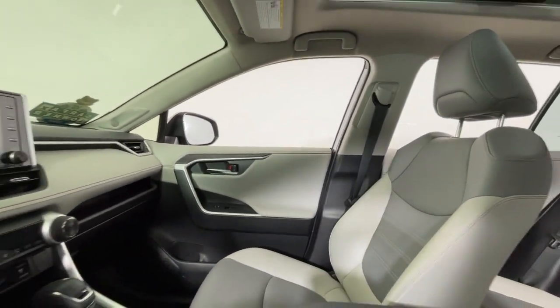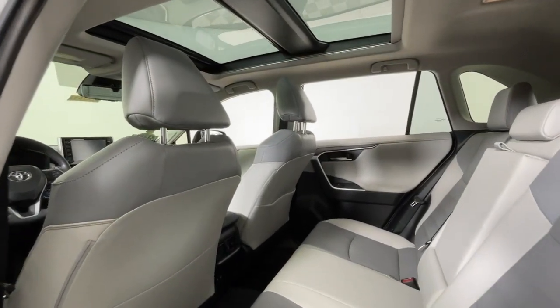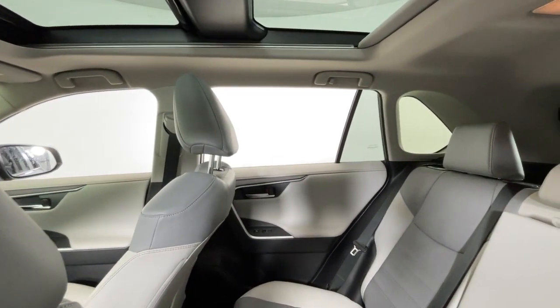From its forward-looking efficiency to its all-wheel drive capability to its advanced safety and driver assistance features, this innovative SUV brings sophistication and versatility along on every adventure.